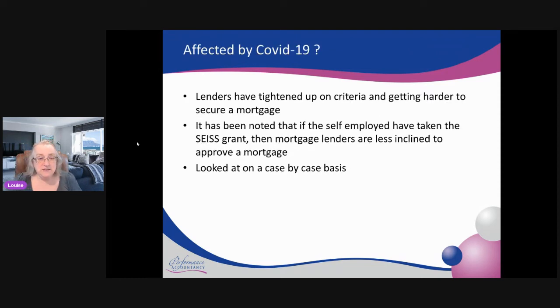COVID has come and bit people. Lenders are tightening up on their criteria and it can be harder to secure a mortgage as a self-employed person. When I've done forms for mortgage brokers for my clients, they have often been turned down because they took the SEISS grant. Check whether that is a criteria in one of their lending briefs. It is looked at on a case-by-case basis — you might have enough self-employed income before the SEISS grant for them to be satisfied this is a good risk and offer a mortgage. A mortgage broker should know which lenders are turning people down, so as not to waste time and money going through to them.